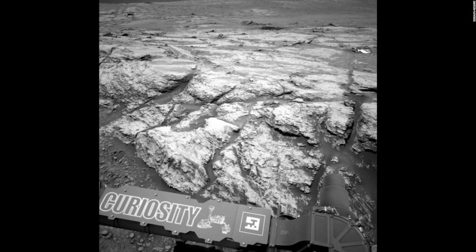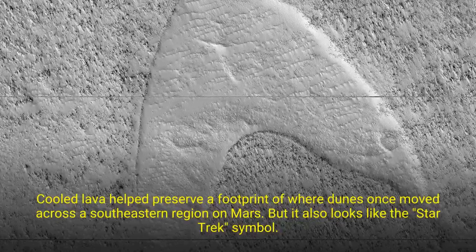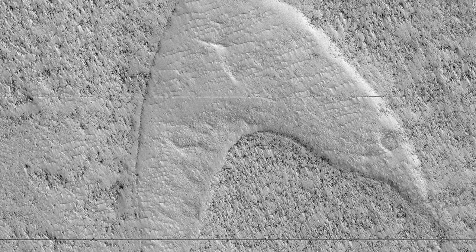Without the images collected by Mastcam, as well as the black-and-white navcams for navigation beneath them, the rover would sit still on Mars. This is because Curiosity isn't autonomous. Instead, teams on Earth send commands to the rover, and without images, the drivers wouldn't be able to tell Curiosity where to go. Curiosity doesn't move unless it's safe to proceed. It's those images that have enabled it to travel more than 13 miles across the surface of Mars since landing in 2012.